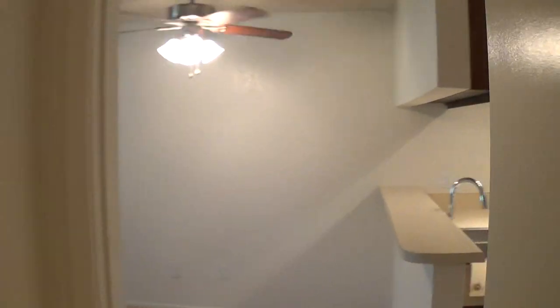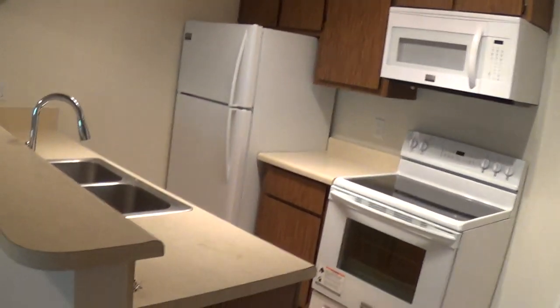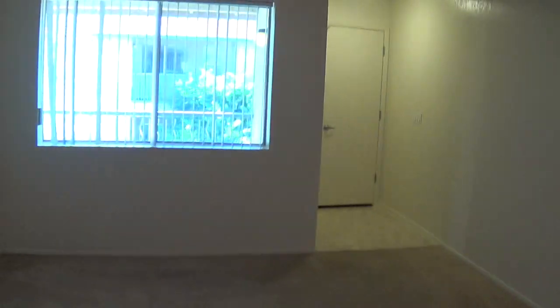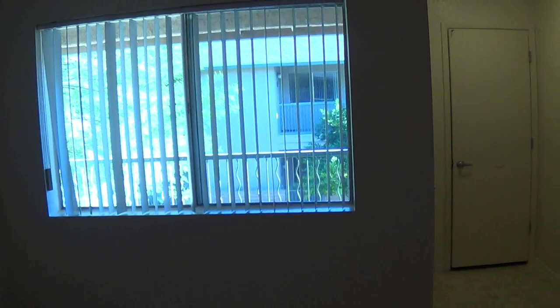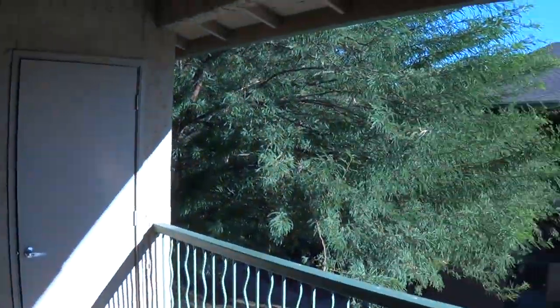Come by for a tour today. This is what our one bedrooms look like — the upgraded versions, that is. You can visit our website for more photos and videos at www.SandPebbleTucson.com, or give us a call at 881-8190 to schedule your tour today. Thanks for watching.